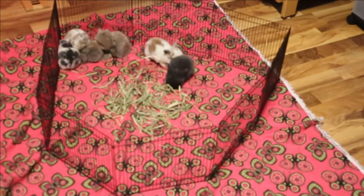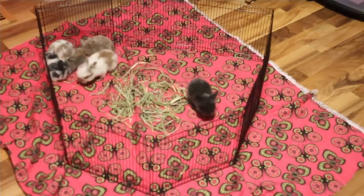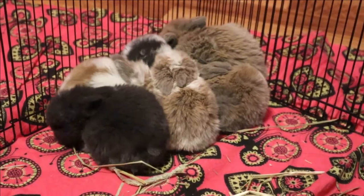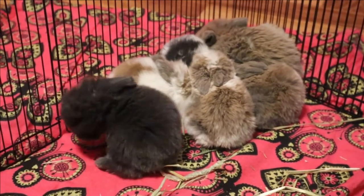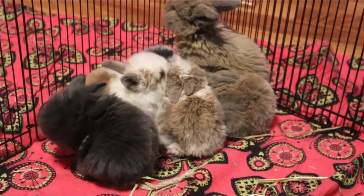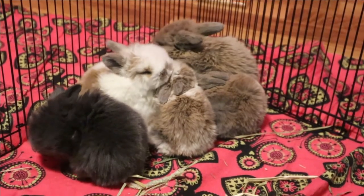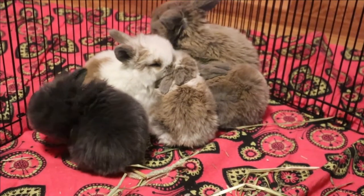And then they get a bigger area. But this is what we do first so they can get used to it. Come on guys, you gotta stop being huddled and play. They do this at first — they're like, what do I do? But they have to get used to it because they don't seem to be as friendly if we don't do this.